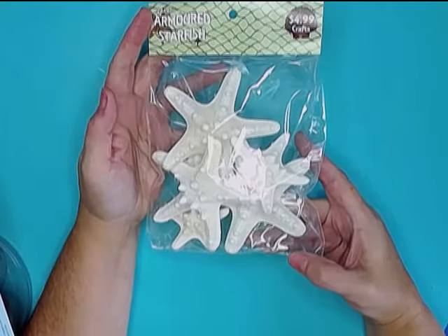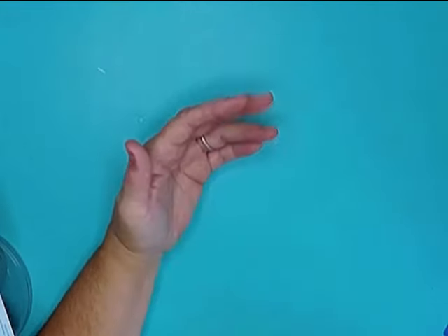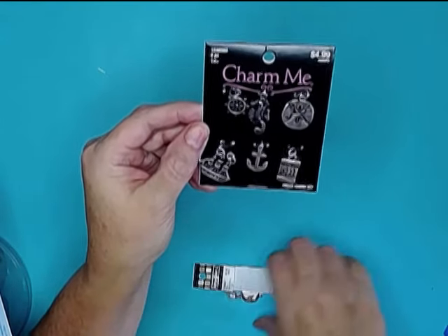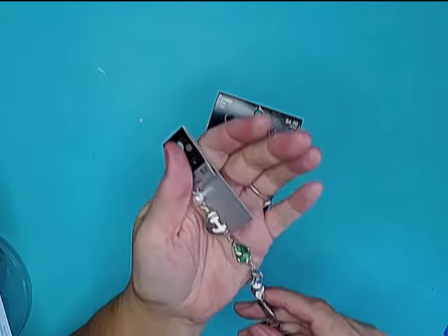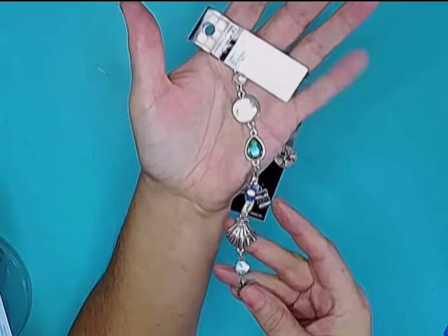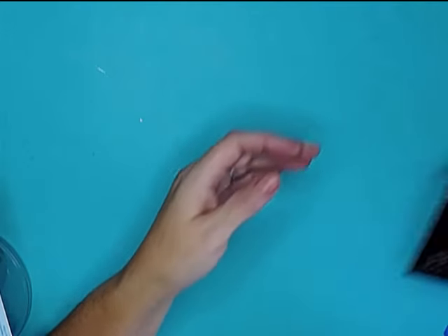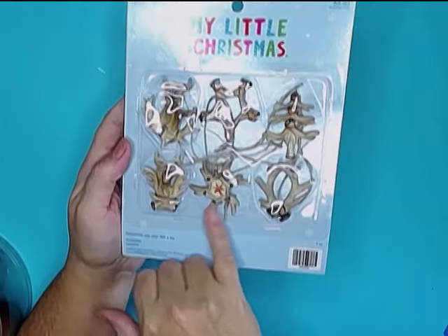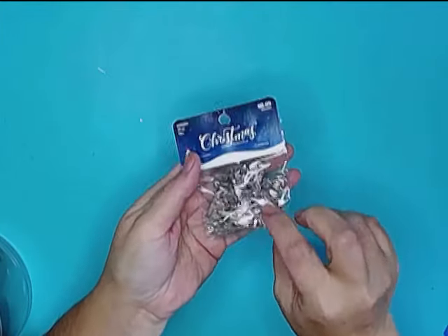I picked up some of these armored starfish — these are for my coastal Christmas video. I also picked up a set of little coastal charms called a pirate charm set, as well as some bracelet findings that Eric found for me. These are all going to be part of the coastal Christmas video. I also found these little mini deer antler Christmas ornaments and some little Christmas charms — just a little variety pack of all sorts of different Christmas charms.